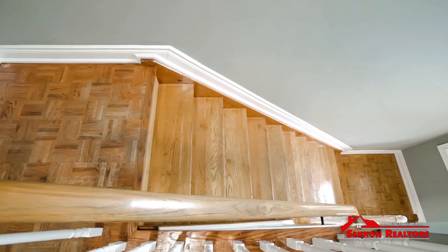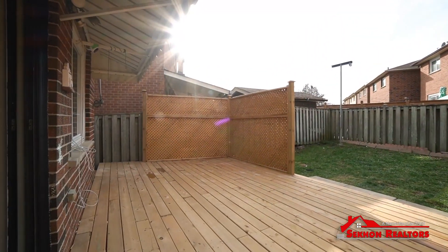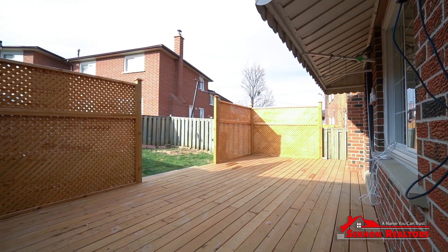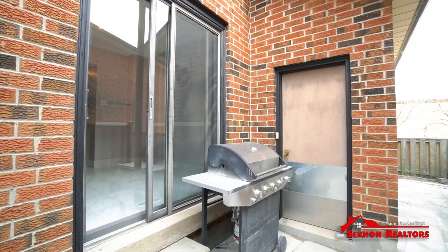This home is located in a quiet neighborhood and is just minutes away from all sorts of amenities such as public transit, place of worship, plazas, community center, schools, highways, and more. This home has been very well taken care of and I guarantee it won't last long on the market.